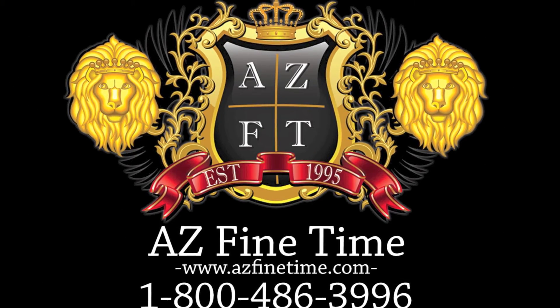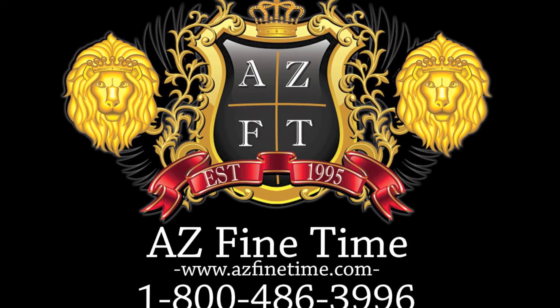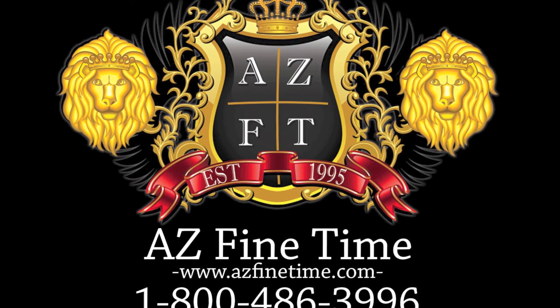If you guys have any questions, please feel free to call us at 1-800-486-3996 and check us out on azfinetime.com.